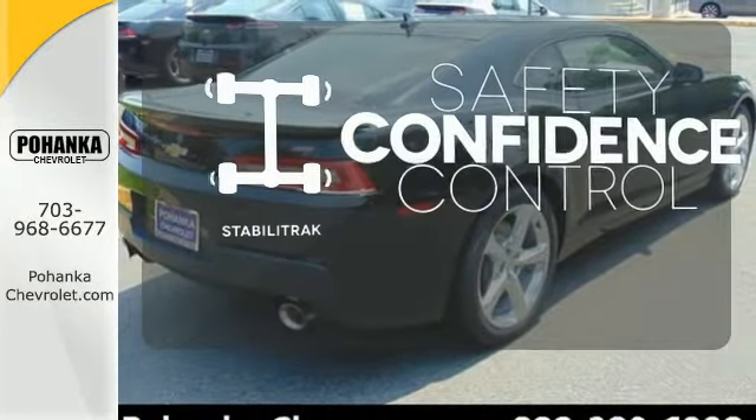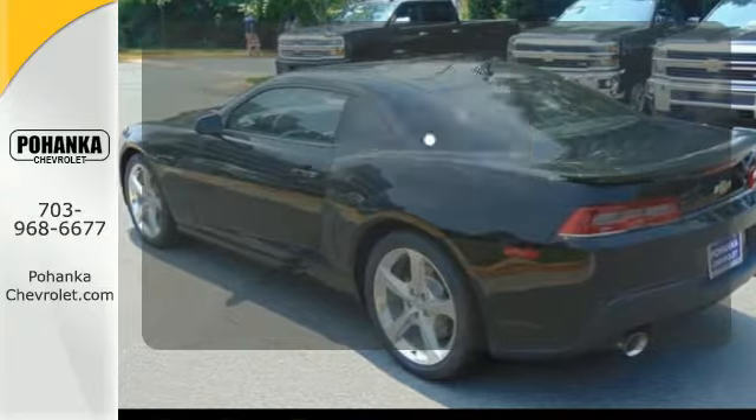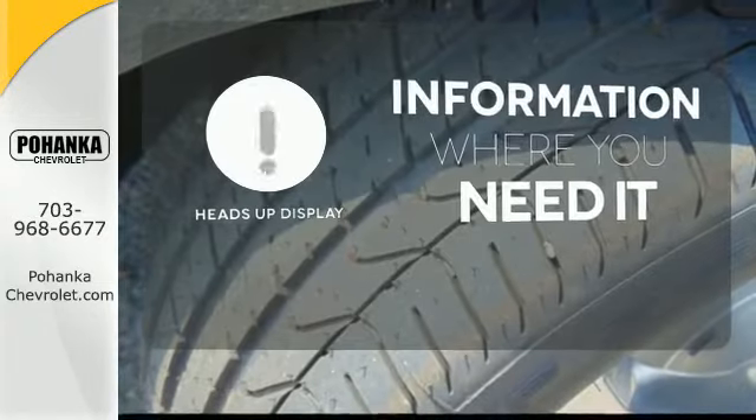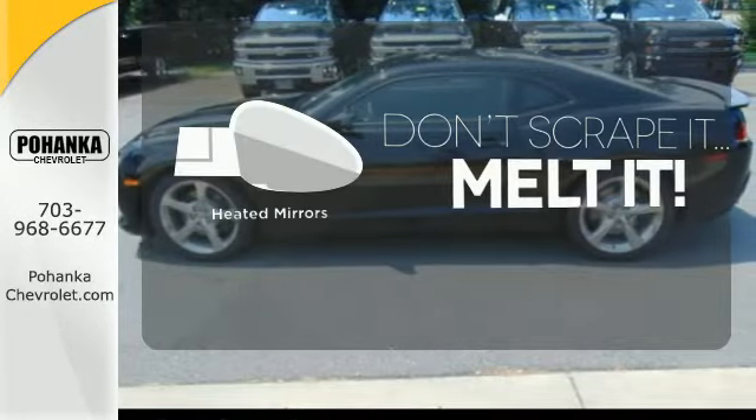Enhance your vehicle safety while increasing your confidence and control as a driver with Stabilitrack. The heads-up display gives you all the information you need, right where you need it. Leave the scraper in the car, thanks to the heated mirrors.